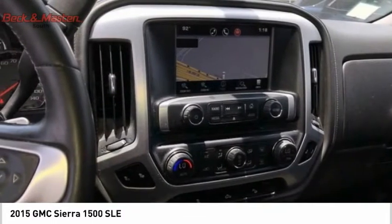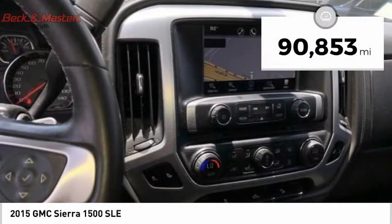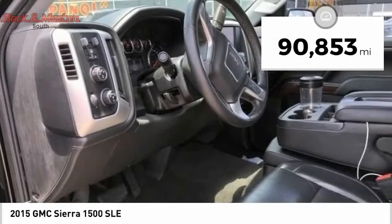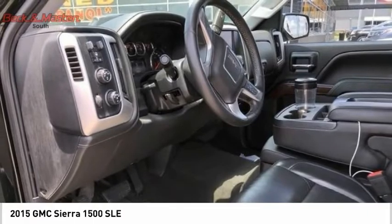Power and advanced technology can both be found in this fantastic truck. This vehicle has less than 95,000 miles. This beauty is sure to make you the talk of the neighborhood, so call or drop in for a test drive today.